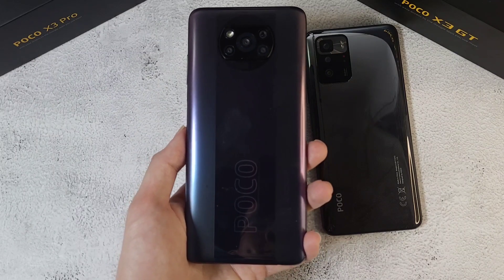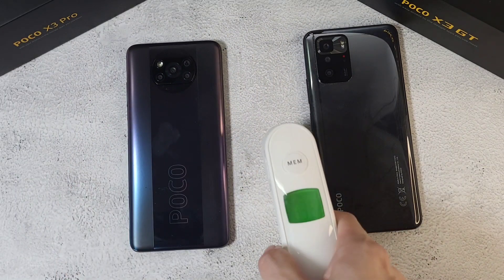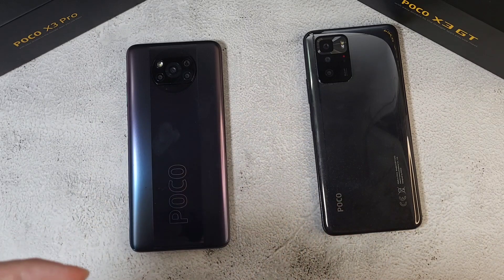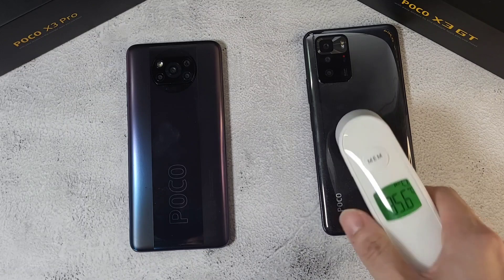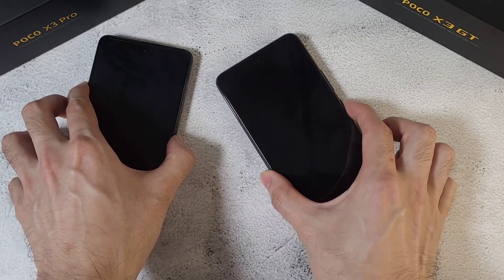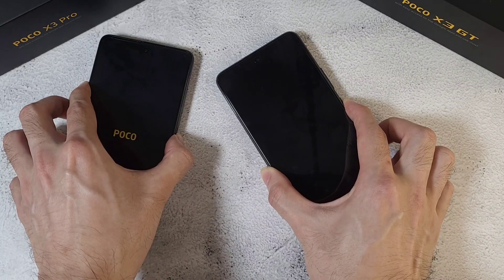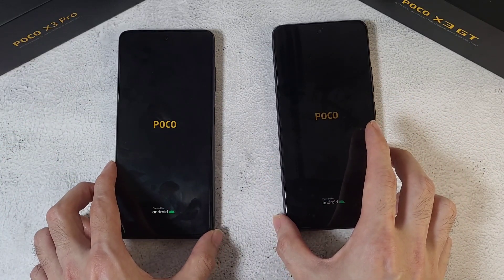Both phones have 8 gigs of RAM and 256 gigs of storage. The first thing we're going to do is check the temperature in the room — it's at about 29.3 degrees. Let's check the phones: 35.5 and 35.6, so not much difference at all. We'll start by checking which phone boots up faster. Xiaomi and Poco phones do have a very fast boot up — let's see which one wins.